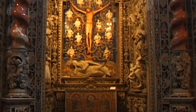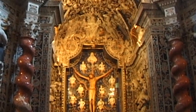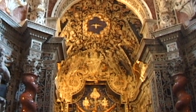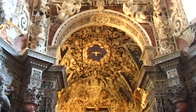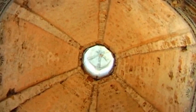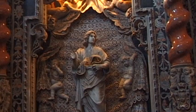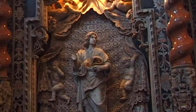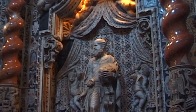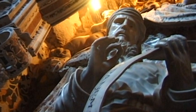The chapel of the crucified does not date back to Norman times. It is a perfect masterpiece of Sicilian high Baroque. The best craftsmen and artists in Palermo were involved in the creation of this chapel. Its wings feature the statues of the four greatest prophets.